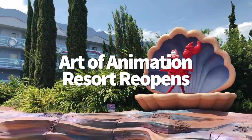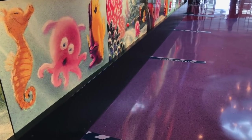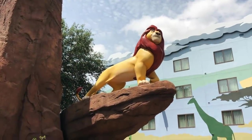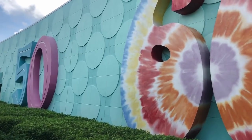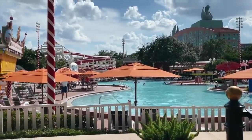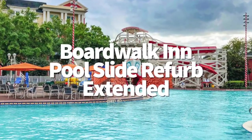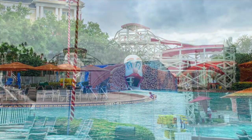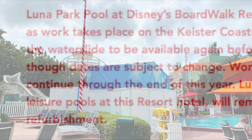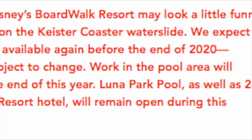Disney's Art of Animation Resort is the latest Disney resort to reopen, with familiar social distancing markers in place around the lobby and the resort's quick service dining, shopping, pools, and other public areas. This is the second value resort to open at Disney World — Pop Century has already reopened, and All Star Music will reopen in February. We'd already learned that the creepiest pool slide of Disney World is gone for good, but we'll have to wait a bit longer to find out what's replacing it. Disney now expects the water slide to be available again before the end of 2020, though that date is subject to change. Despite this refurbishment, Luna Park Pool along with two leisure pools at the hotel will remain open.